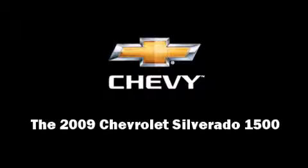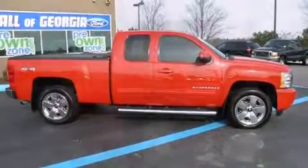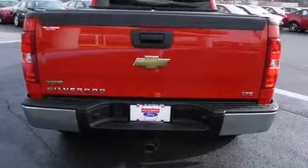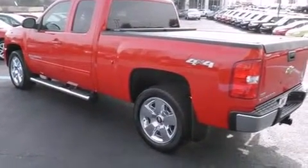Outstanding design defines the 2009 Chevrolet Silverado 1500. With less than 30,000 miles on the odometer, this is a great value. Smooth gear shifts are achieved thanks to the powerful eight-cylinder engine, providing a spirited yet composed ride and drive.